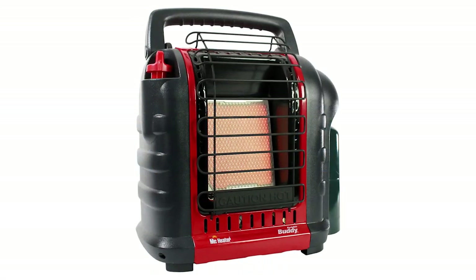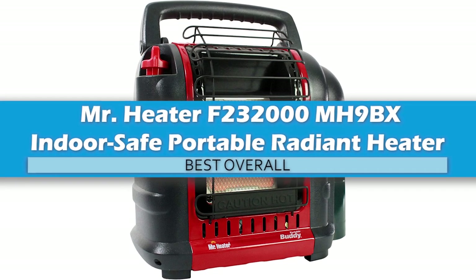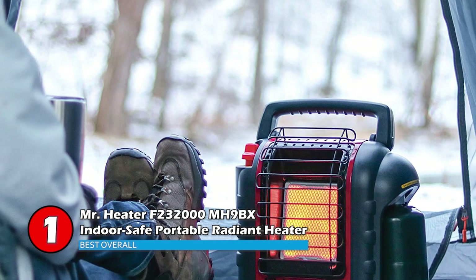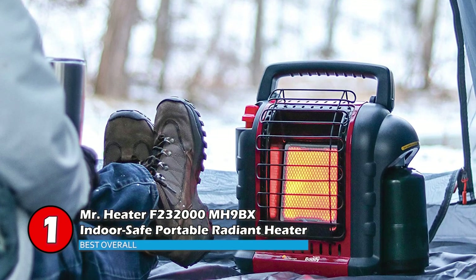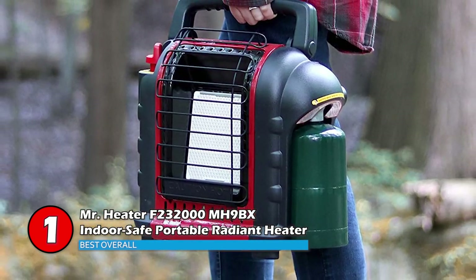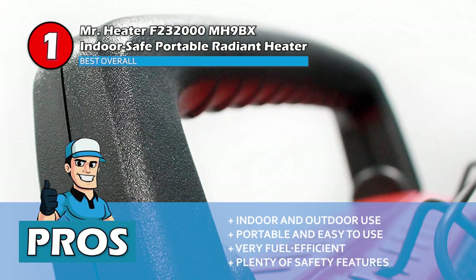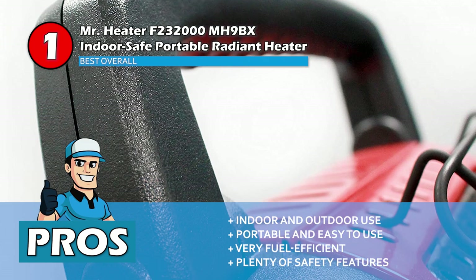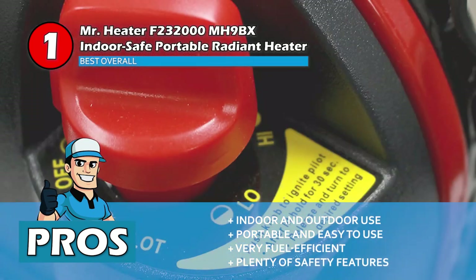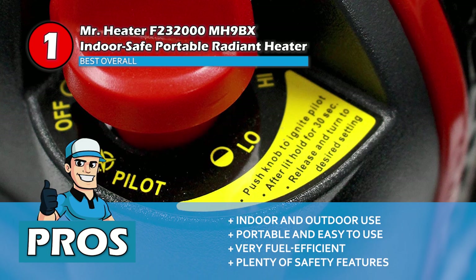Finally we have the Best Overall: the Mr. Heater F232000 MH9BX Indoor Safe Portable Radiant Heater. It is a 4,000–9,000 BTU radiant heater able to heat spaces up to 225 square feet. This is a remarkably effective and powerful heater. It also has a fold-down handle for easy portability. Its pros are: it can be used both inside and outside, it is easy to carry around and simple to use, and it's also very fuel efficient, making it quite cheap to run, with plenty of safety features to combat carbon monoxide poisoning and fire risk.